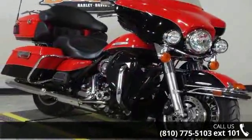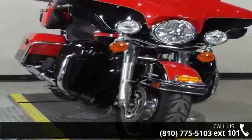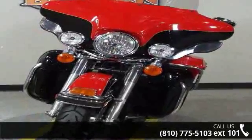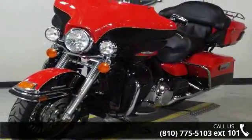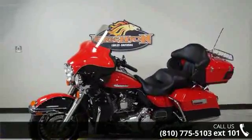Low mileage is an important factor in your purchase, and this one delivers a low odometer reading. A test ride is waiting for you — call now to schedule an appointment at our dealership. We'll see you next time.